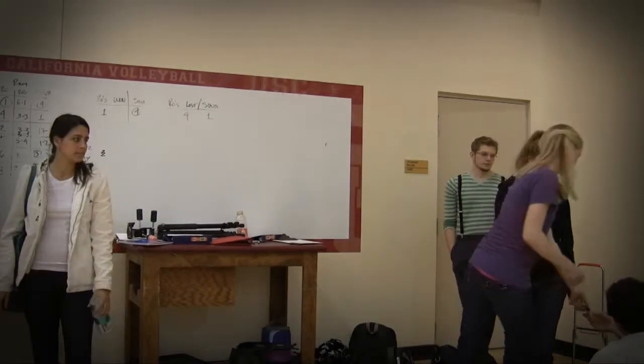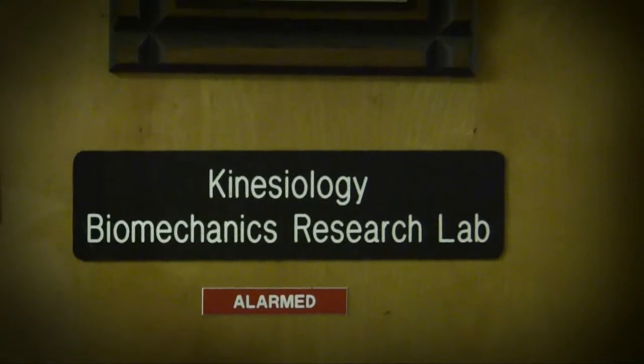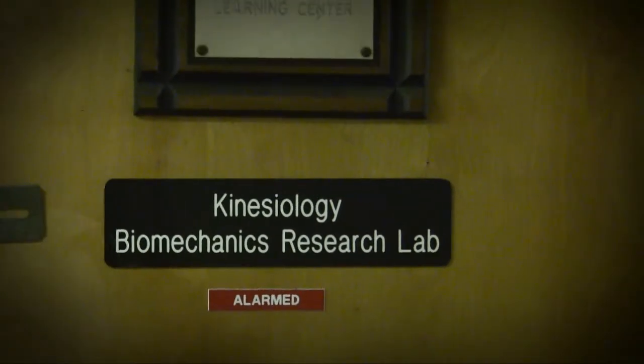Not only has my research experience improved my technical skills, but I've had the opportunity to talk with graduate students and seniors who have become mentors to me. While I've been able to apply concepts from my classes to the work in my lab, my research experiences have also influenced my coursework, as I chose to take a kinesiology biomechanics class to further my understanding.